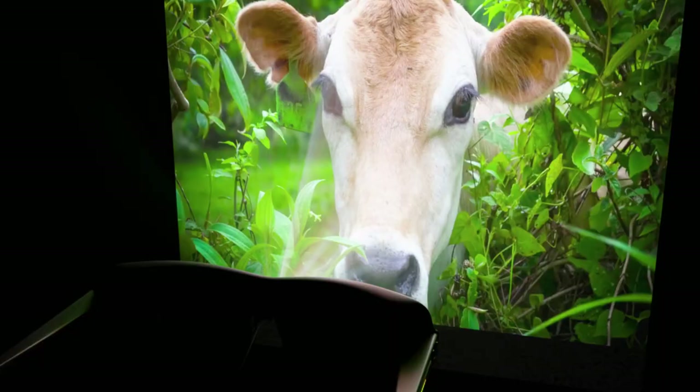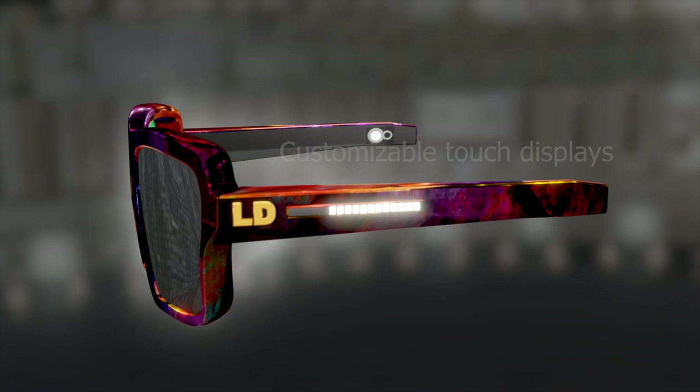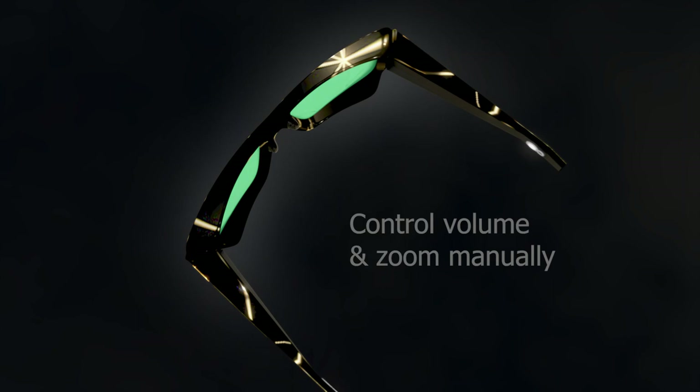Personalization is key. Customize your XR glasses with different frame colors and express your individuality through customizable touch displays. Control volume and zoom manually, display your favorite colors and text — endless possibilities for personalization and convenience await.